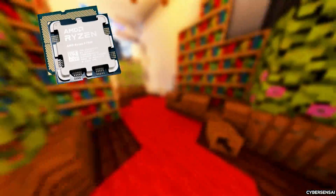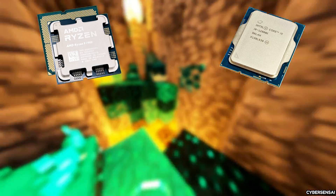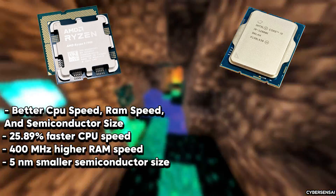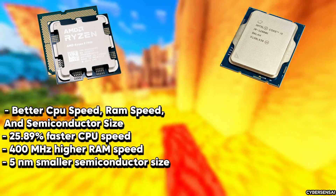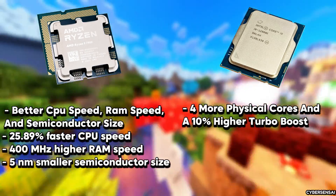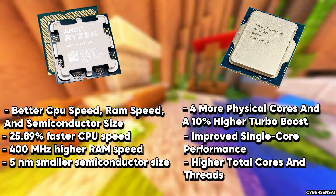The AMD Ryzen 9 7900X and the Intel i9-12900K are both high-performance desktop processors. The Ryzen 9 7900X is better in terms of CPU speed, RAM speed, and semiconductor size — offering 25.89% faster CPU speed, 400 MHz higher RAM speed, and a 5nm smaller semiconductor size. The i9-12900K, on the other hand, has four more physical cores and a higher turbo boost frequency. In gaming benchmarks, the Ryzen 9 7900X is a strong performer, especially in heavy-threaded workloads, and delivers impressive single-thread performance.